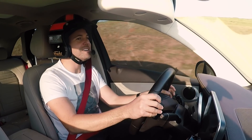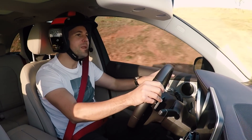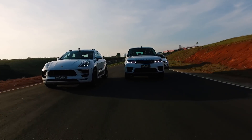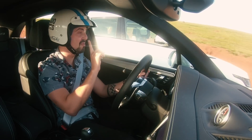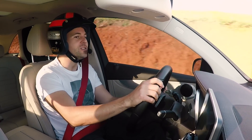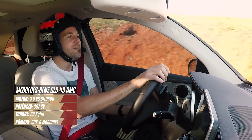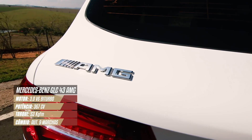Ajudem nós aí. Alô, vocês 9 milhões sem ter alguma coisa? Por favor, vamos ajudar o pobre menino Cássio que está com um problema grave sem dinheiro para comprar o seu Macan GTS, hein? Não qualquer um, GTS. Você falou o seu GTS logo ali no começo? Eu estou a bordo de um GLC, mas não é qualquer GLC, é um GLC 43 AMG.